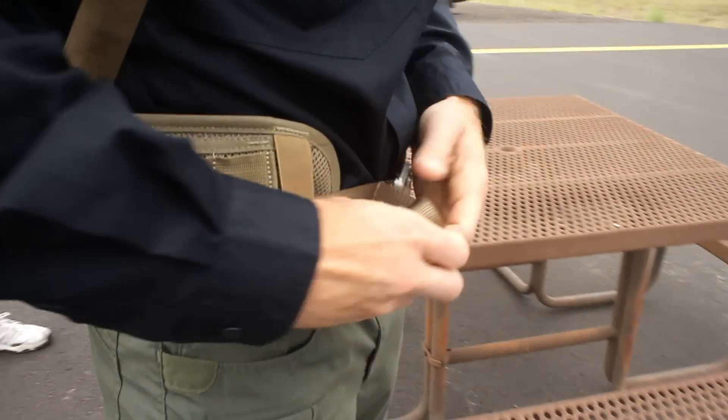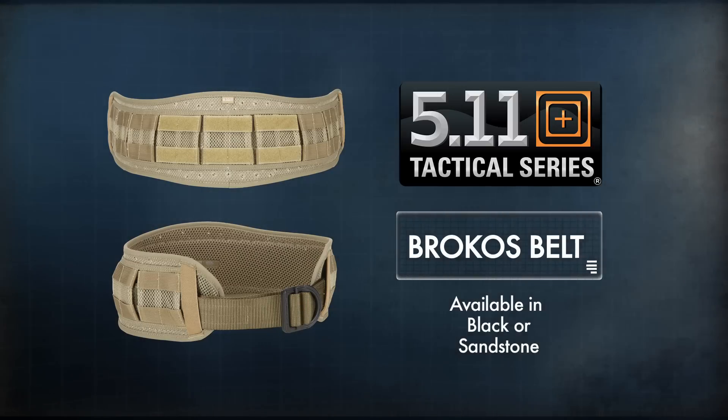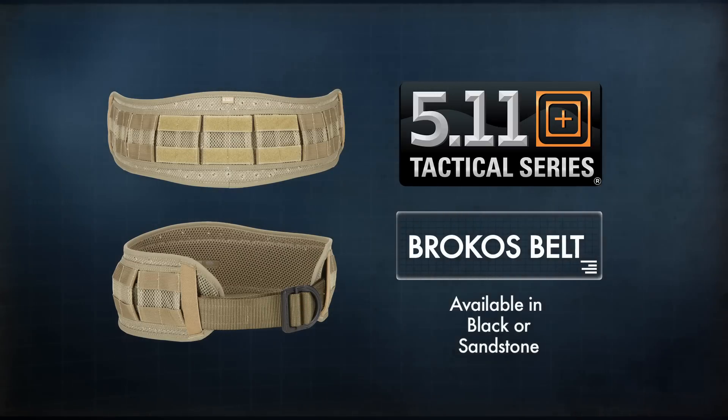The Brokos belt is available in black or sandstone — the ultimate load bearing belt from Viking Tactics and 5.11 Tactical.